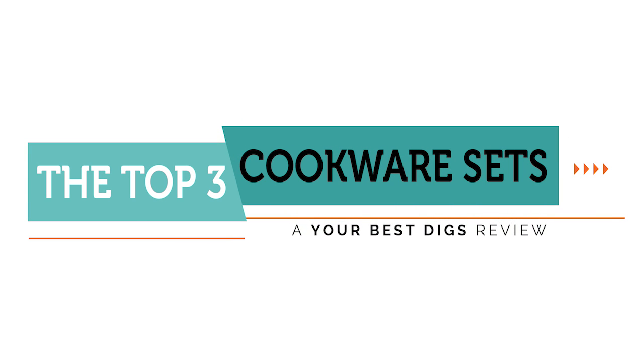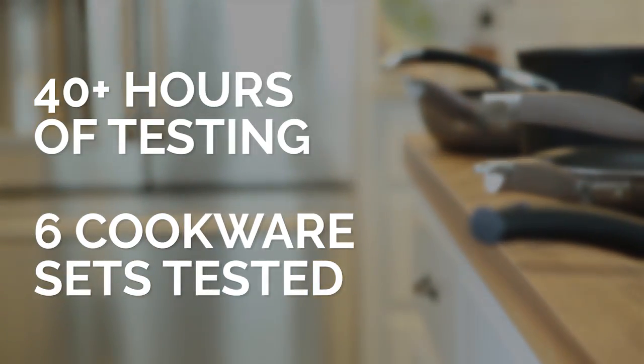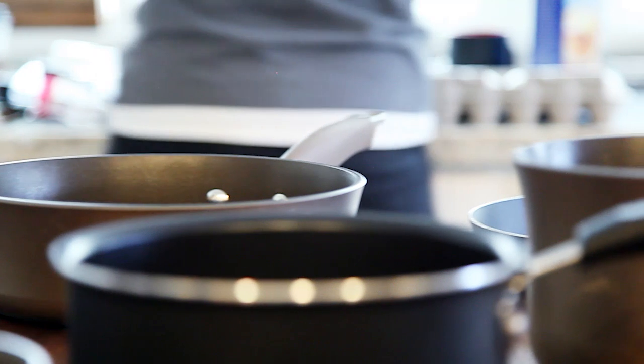We tested the six most popular non-stick cookware sets to find the best one, by frying dozens of eggs, flipping stacks of pancakes, and sizzling several pounds of fish. The cooking surface of these pieces is incredibly resistant to sticky foods, easy to clean, safe to use, and likely to stand up to years of use.